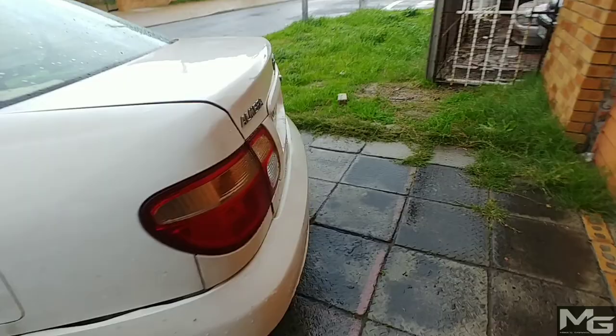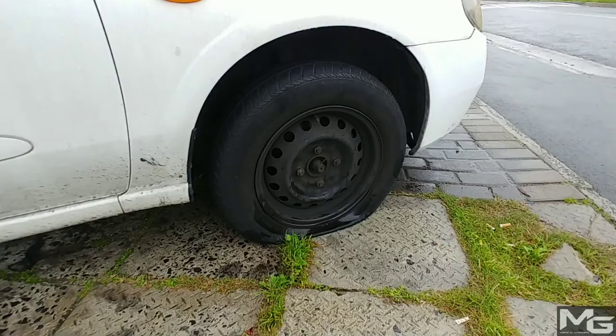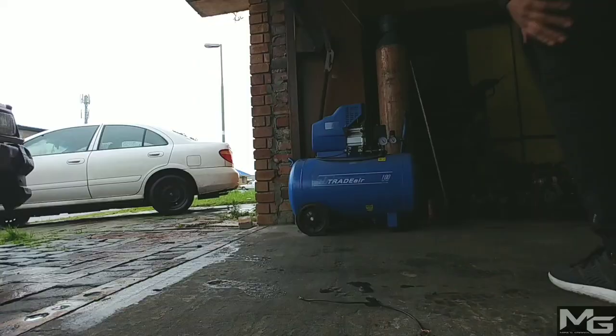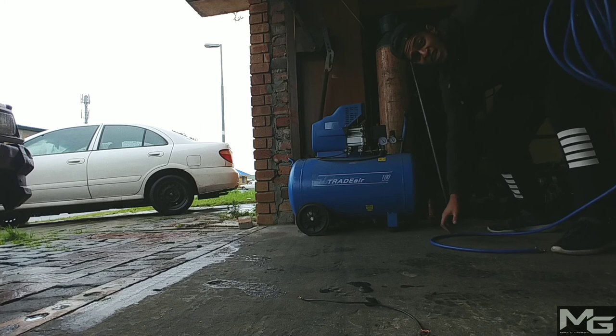Let's go. Daily driver. Dogs over there sleeping — must be joking. Off we go. I guess let's take care of this and then we can go. Good thing I have a compressor, makes life so much easier.